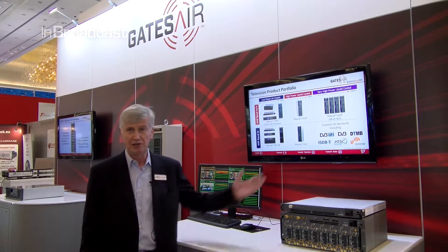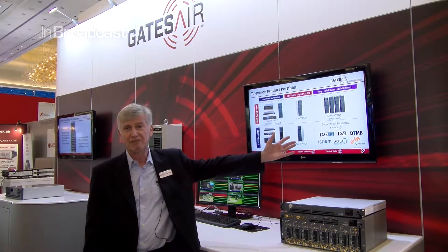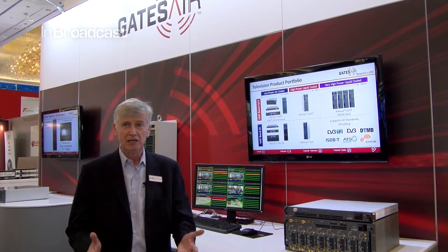This year we're happy to introduce several new products. On the television product line, we have a complete portfolio from very low power — 5 watts all the way up to more than 70 kilowatts. So we cover every country in the world with every broadcast standard, both digital and analog. We manufacture products in large quantities to suit broadcast network operators as well as individual small privately-owned stations, so we can do complete product rollouts or individual systems as needed.